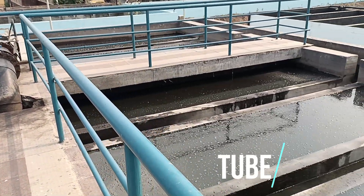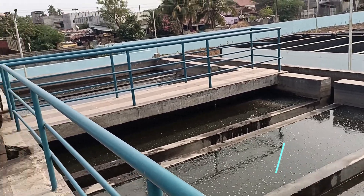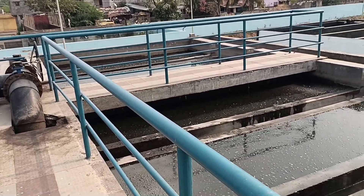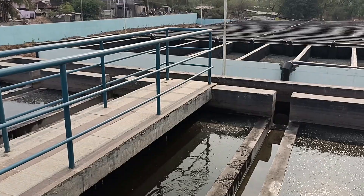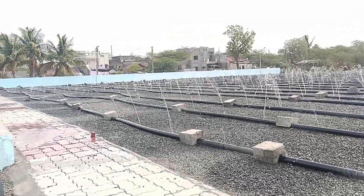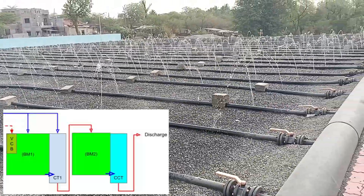The tube settler is designed so that its outfall has enough gravity head to allow the screened sewage to evenly distribute across the biomounds, making the process energy efficient. These biomounds are the main biological aeration engines used in the KIAMAS process.